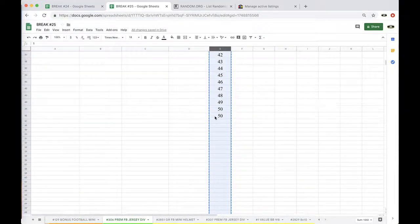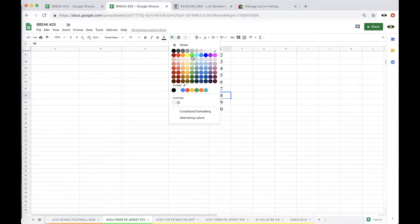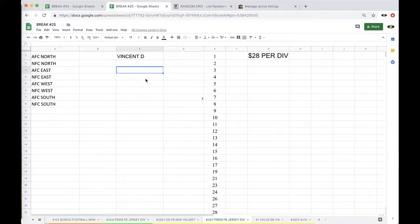Alright, forty-eight! Everything — we're getting damn there. Forty-eight. 48, 48. Alright, we got the next one already working.